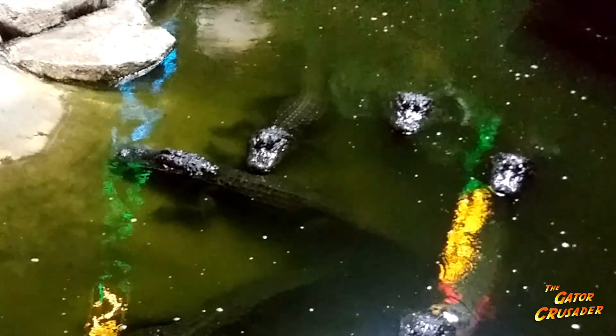Did you know that in the dark, alligators' eyes glow a reddish color? It's really awesome. I'm always trying to tell you that alligators are awesome. But why do alligator eyes do this? It's due to something called a tapetum lucidum.